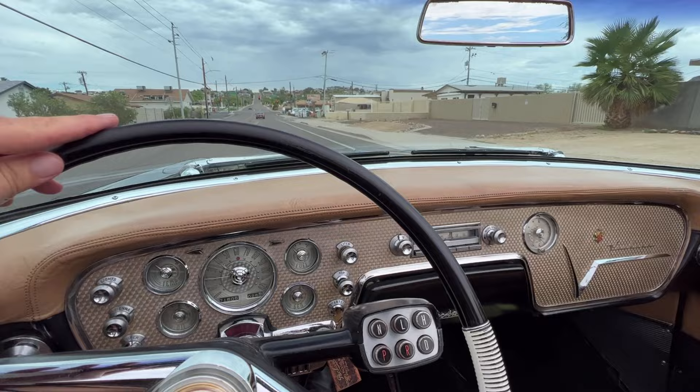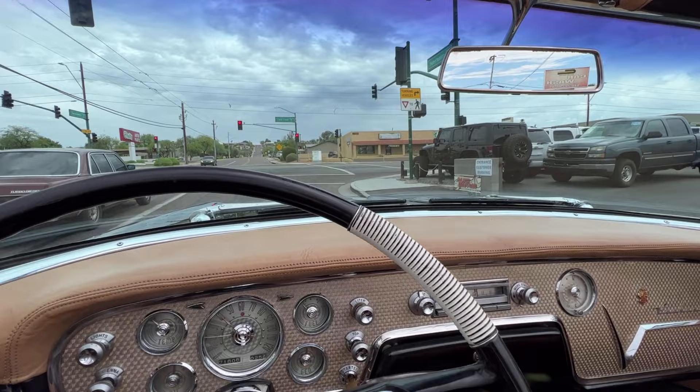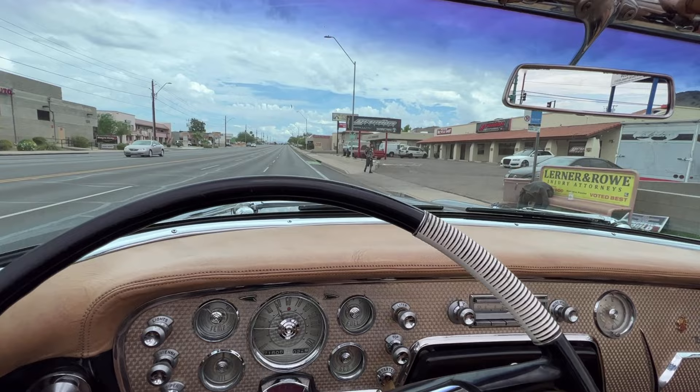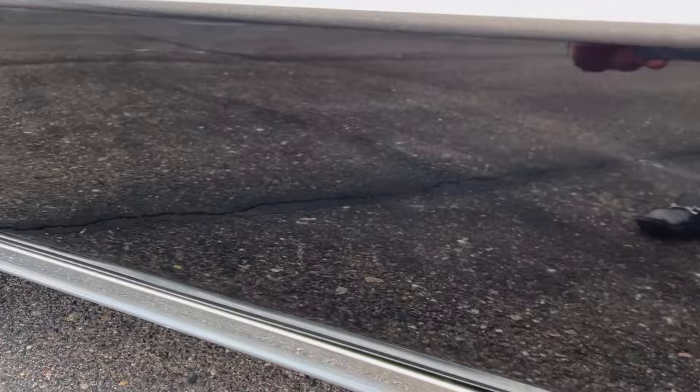The power steering is nice and smooth. The transmission shifts quite easily.